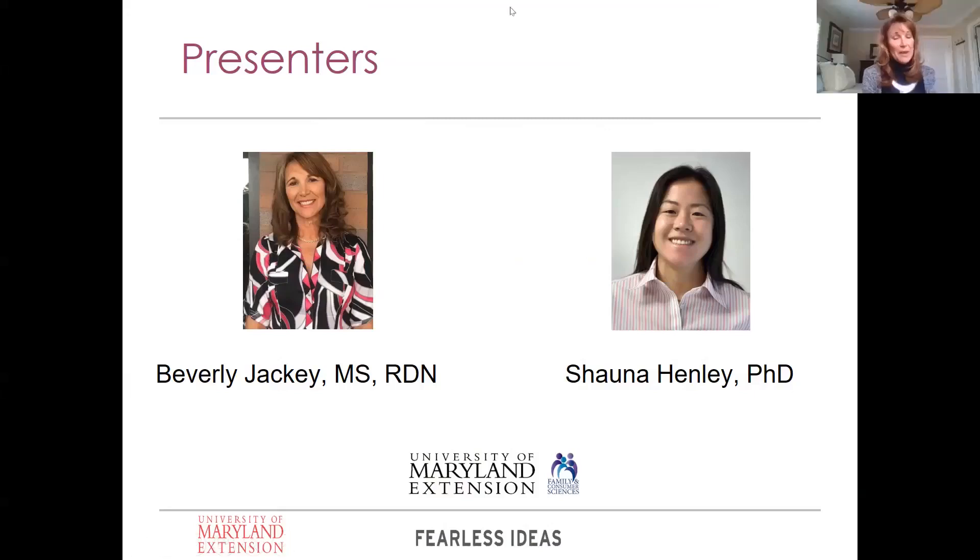Hi, I'm Beverly Jackie. I'm a family and consumer science educator, and I cover the counties of Cecil, Kent, and Queen Anne's on the Upper Shore. My background is that I am a registered dietitian, so my experience and expertise is in nutrition, particularly chronic disease management and prevention, as well as food safety and food preservation, which all ties in nicely.